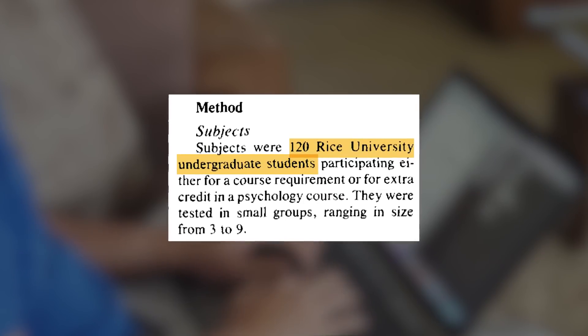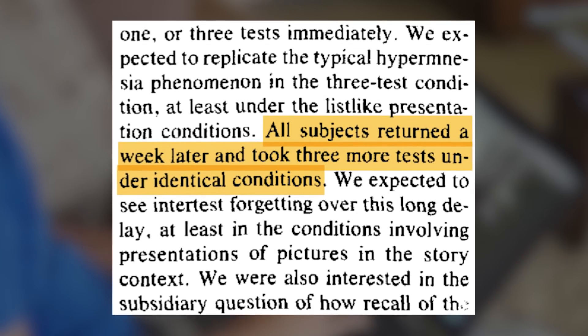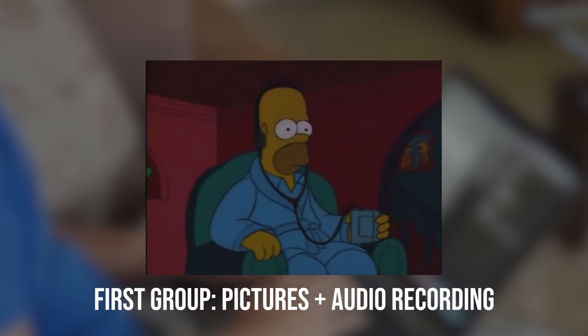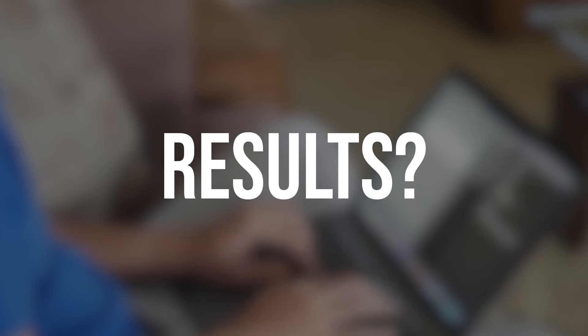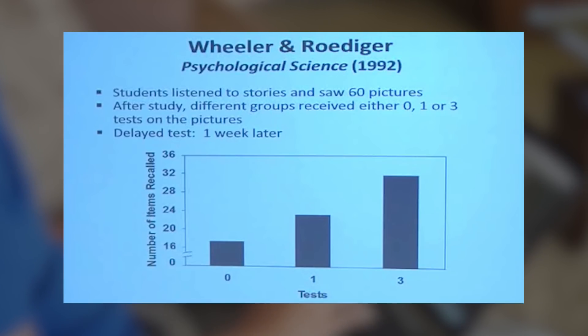In the study, 120 subjects were divided into three groups, and they were given the task to memorize 60 pictures. Each picture had a corresponding story associated with it. A week later, they had to answer a test. Each group had been given different study techniques. The first group had pictures shown to them along with a cassette recorder which played the words. The second group was given one test. And the third group was given three tests. The first group was able to memorize 16 out of 60 pictures, the second group memorized 24 out of 60, but the third group was able to memorize 32 out of the 60 pictures.